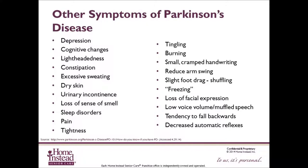Other symptoms of Parkinson's disease include depression, anxiety, or irritability. Cognitive changes, including attention span, memory problems, personality changes, and psychosis or hallucinations. Lightheadedness or low blood pressure upon standing, constipation, excessive sweating especially of the hands and feet, dry skin, urinary urgency, frequency and incontinence, a loss of the sense of smell, sleep disorders, pain, tightness, tingling, burning.